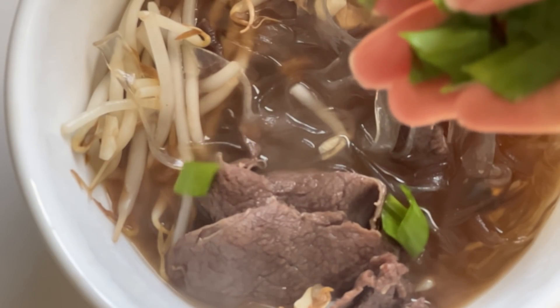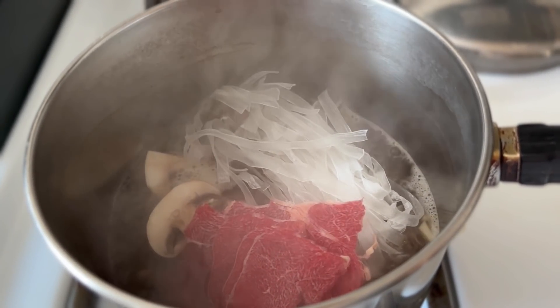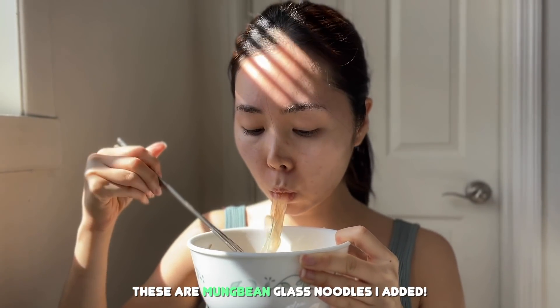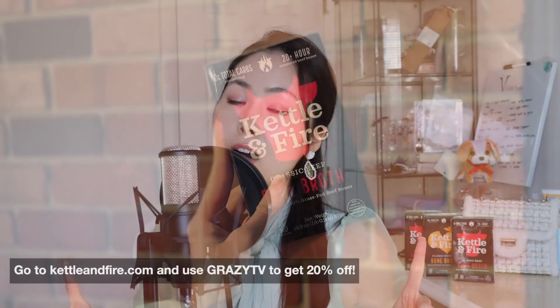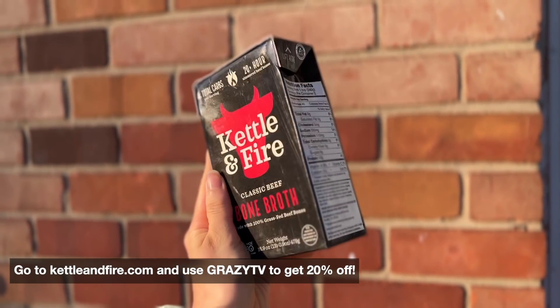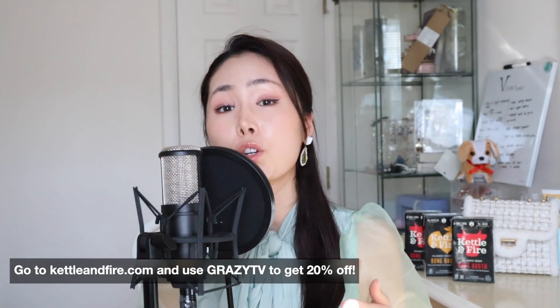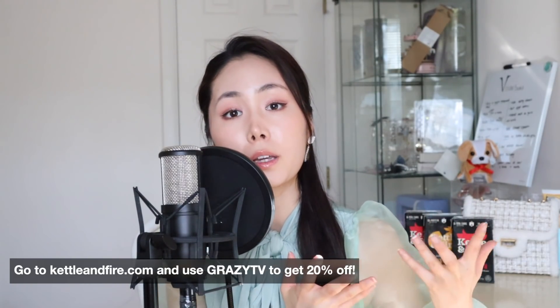I also made these Korean-style chicken broth noodles — put a little bit of cilantro, mushrooms, onions, garlic — oh my god, the best lunch I've had in a long time. So nutritious, and it just makes quick eating so much healthier with Kettle and Fire. Go to kettleandfire.com and use code GRAZYTV to get 20% off your order. Sponsors really help to continue growing my channel, so thank you so much — and let's get to the stories.